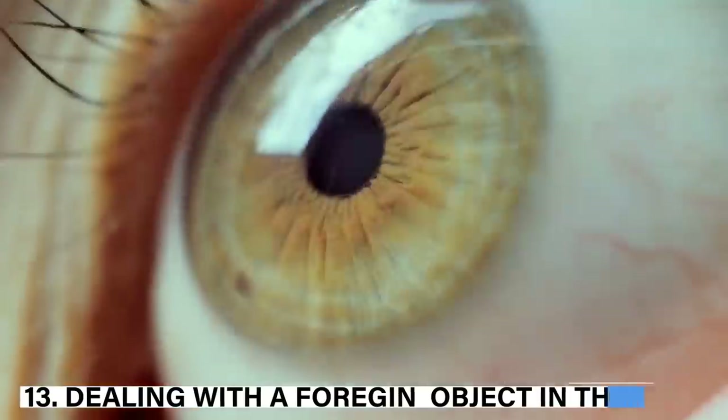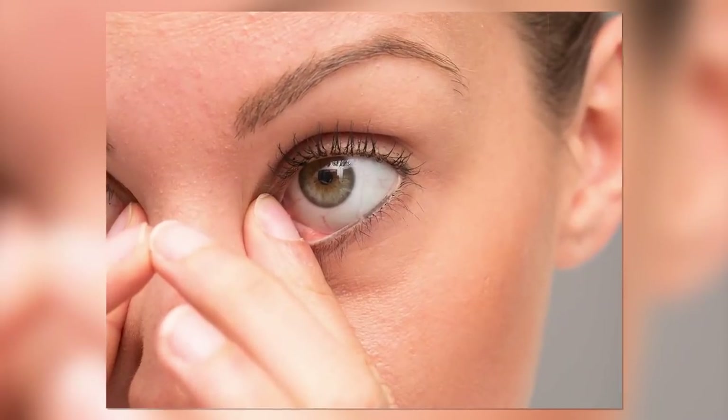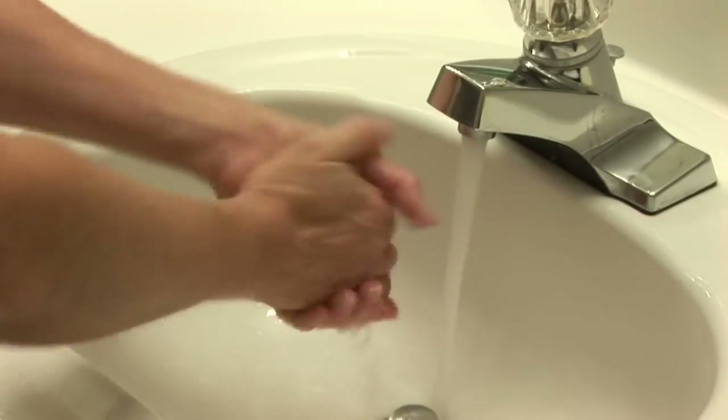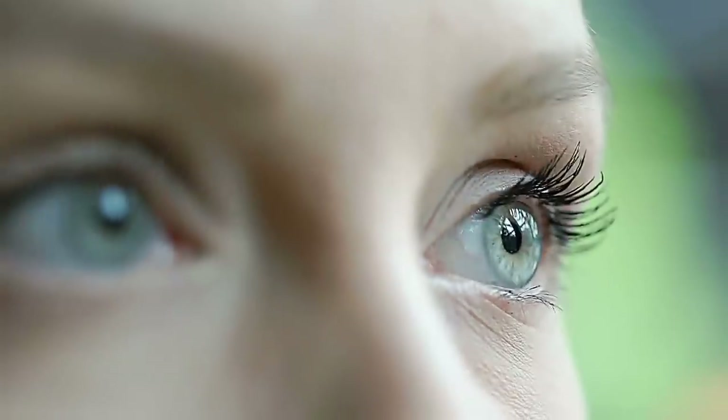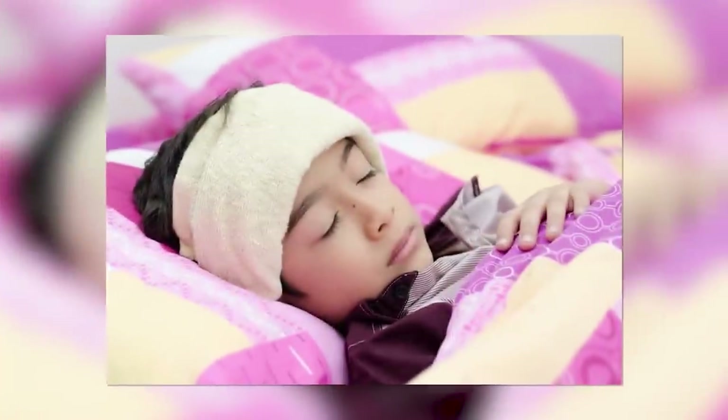13. Dealing with a foreign object in the eye. Eyes are sensitive organs of the human body. Be careful while dealing with them, especially when there is a foreign object stuck in your eye. If it feels like a piece of glass, don't do anything by yourself — ask for help and have someone drive you to the hospital. If it is an eyelash, wash your hands first, then try to locate it using a mirror. Blink so that tears can wash it out. If the object is in the corner of the eye, use a clean, wet piece of cloth to remove it.